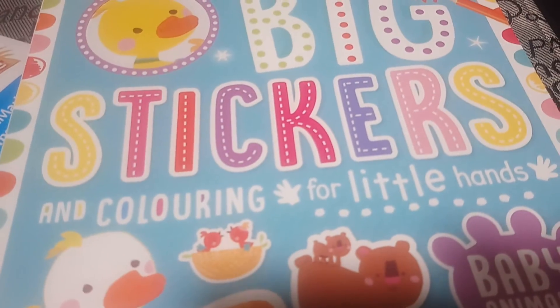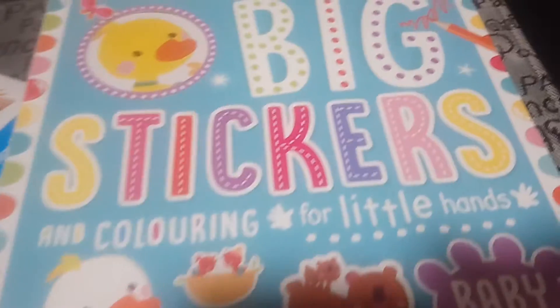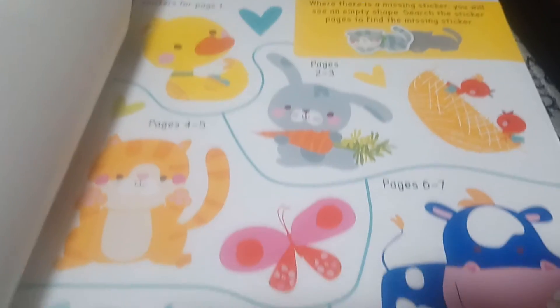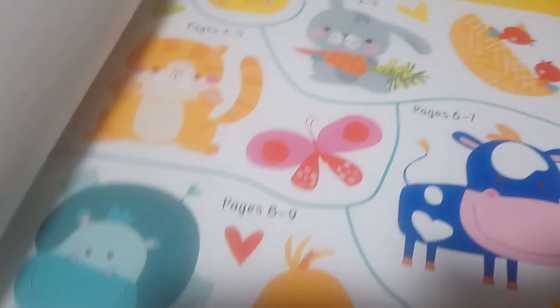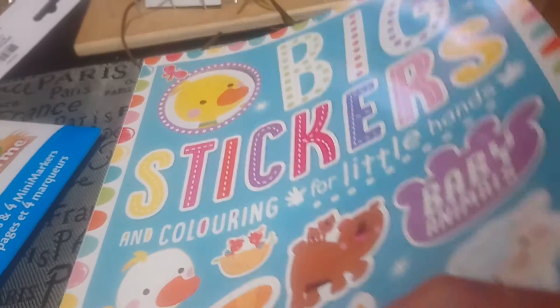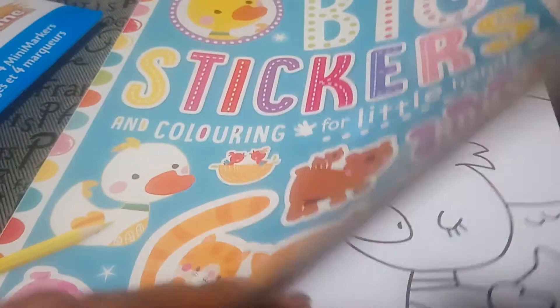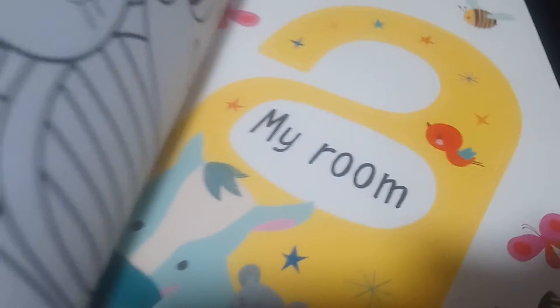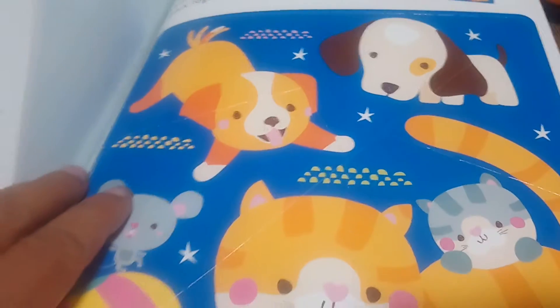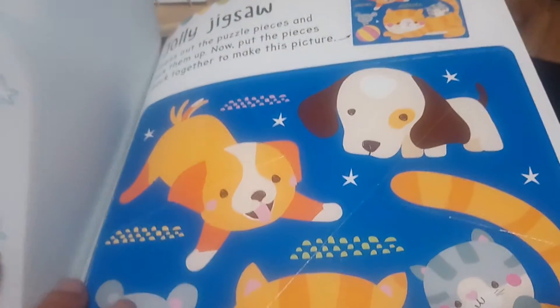This next item was $4 and I thought it was great for my son — sometimes he has trouble with stickers, but these are big stickers with some baby animals. I love these types of books because they're great for number recognition and have a lot of activities, like coloring pages, something he can make for his door to decorate, and in the back there's a jigsaw puzzle which I might punch out and laminate. Great little book.